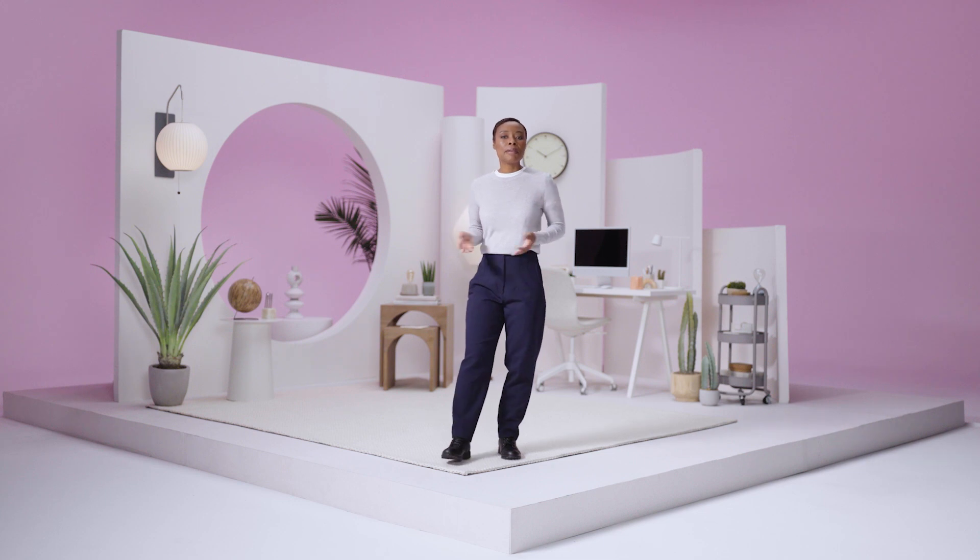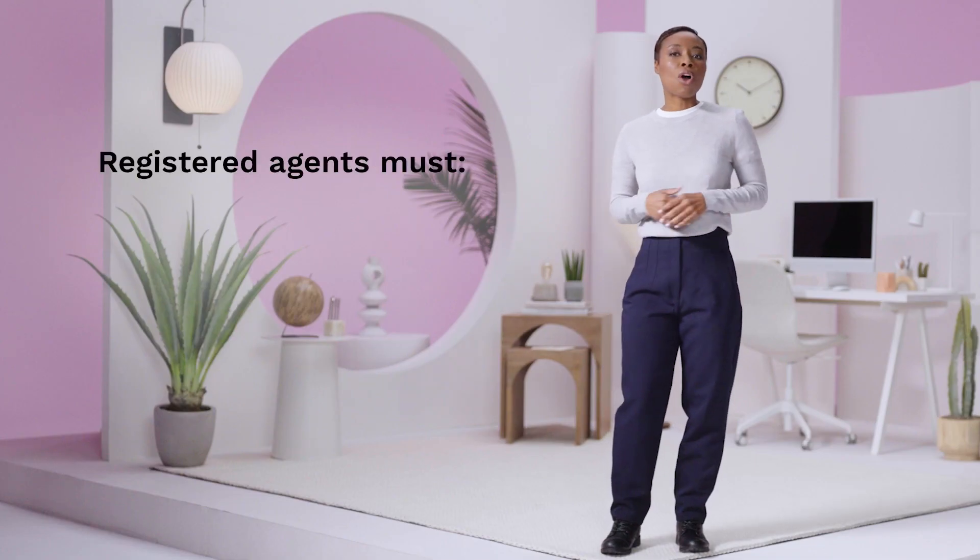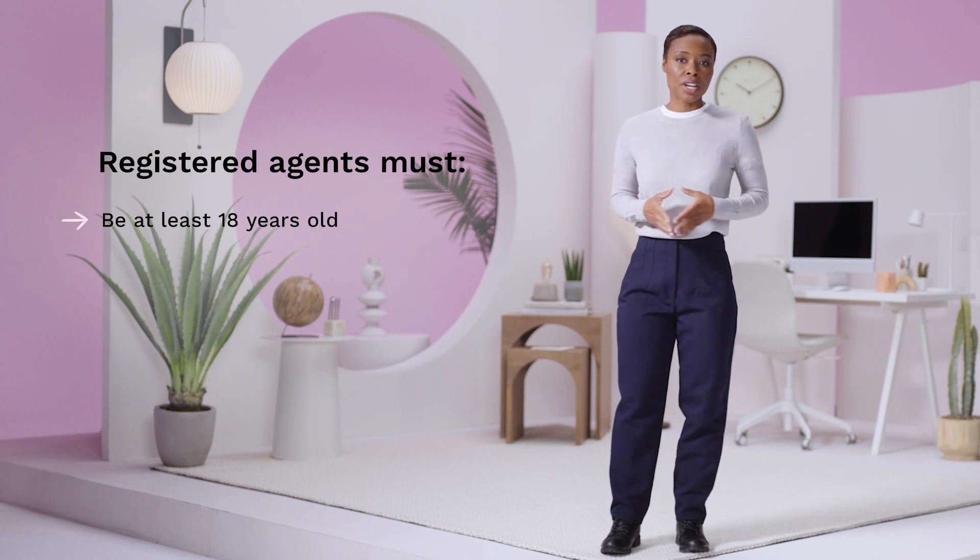If your business is an LLC, nonprofit, or corporation, you'll need a registered agent in every state your business is authorized to operate in. Without one, your company may be subject to legal penalties and additional fees. Any person over 18 years old can be appointed as your registered agent.